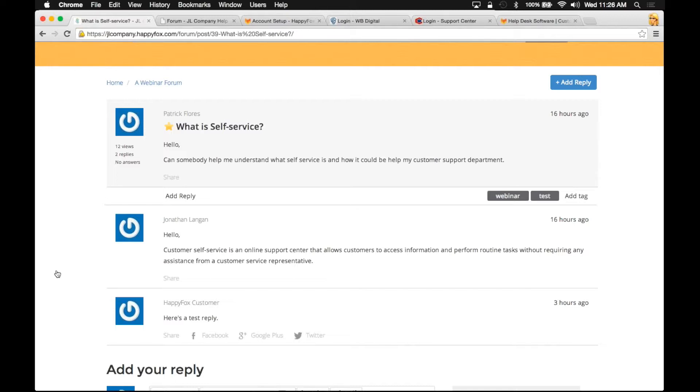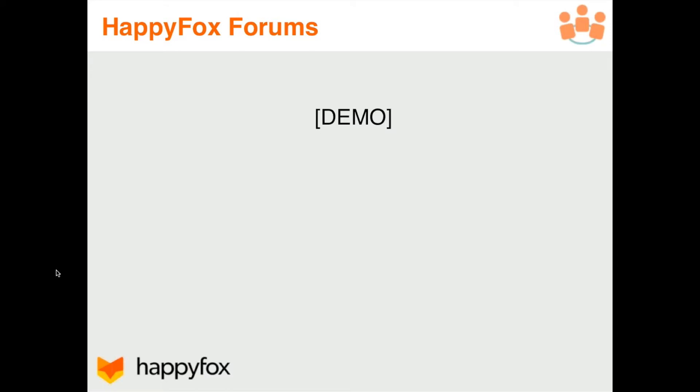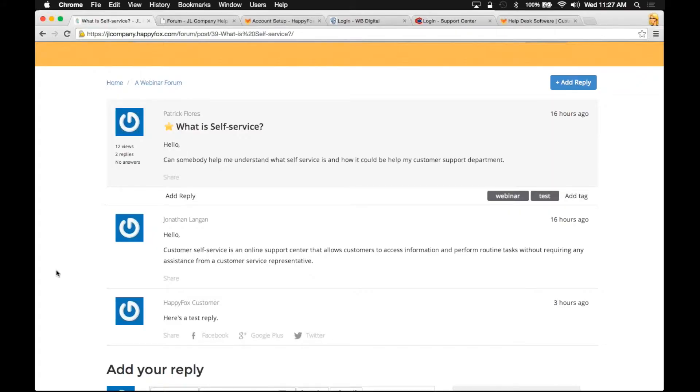That concludes the demo of our features today. We covered a lot of information, but it's really simple to get in there once you guys start playing around with it and setting it all up. It's very powerful once you do set it up for your customers. Ultimately, what we've covered today is that with the ability to provide online support material, it is no longer enough to offer quality products and services at a good price — you must provide an outstanding support experience, which really translates into those long-term relationships with your customers that we're all shooting for.